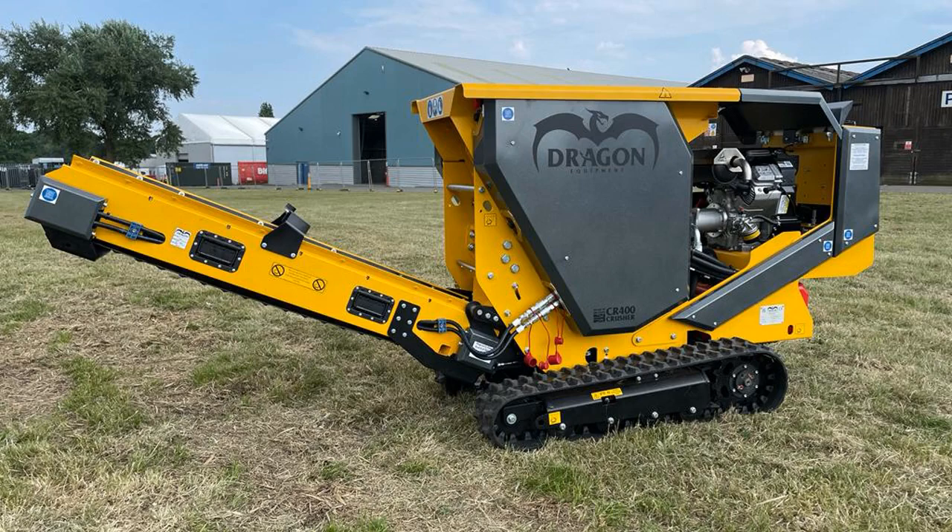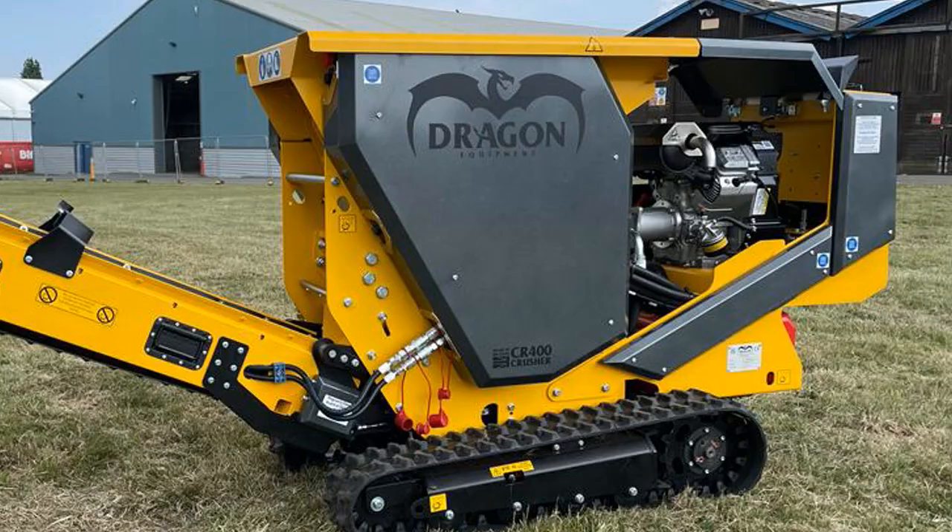Dragon Equipment has unveiled its latest British designed and built machine, the CR400 Crusher. The CR400 Crusher is specially engineered for demolition-focused jobs that demand increased crushing capacity. At the heart of the CR400 Crusher is the powerful Vanguard EFIV twin petrol engine, which draws from a 33-litre fuel tank.